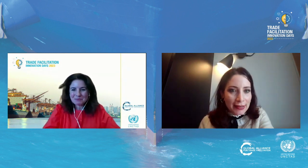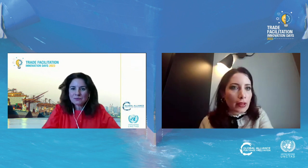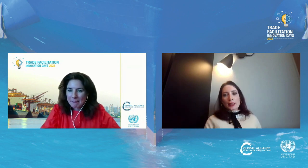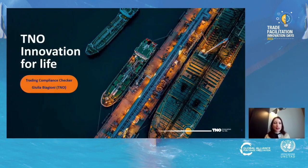Thank you very much. I am Julia Biagioni. I'm a scientist at TNO, which is the Dutch Research Center for Applied Scientific Research. And today I will present a solution that has been proposed by TNO to mitigate risk in global trade.